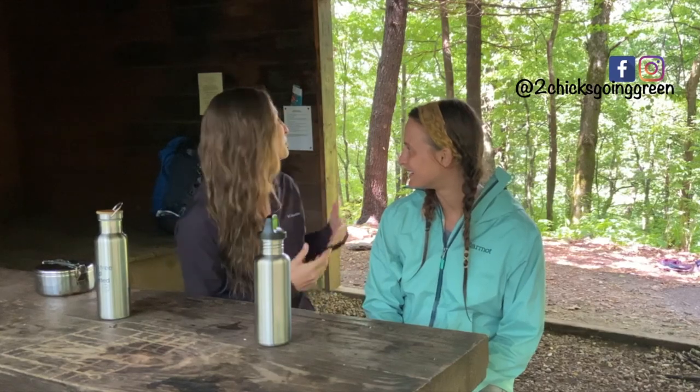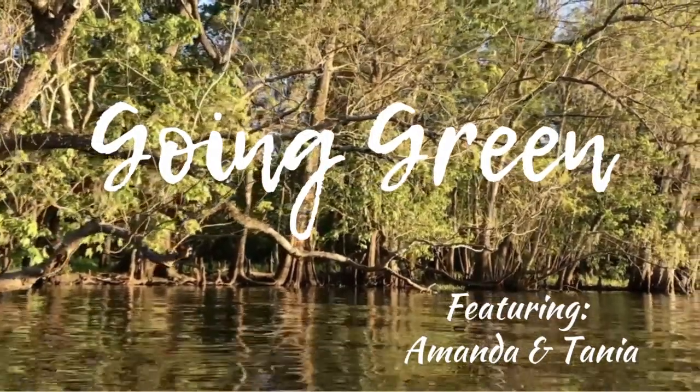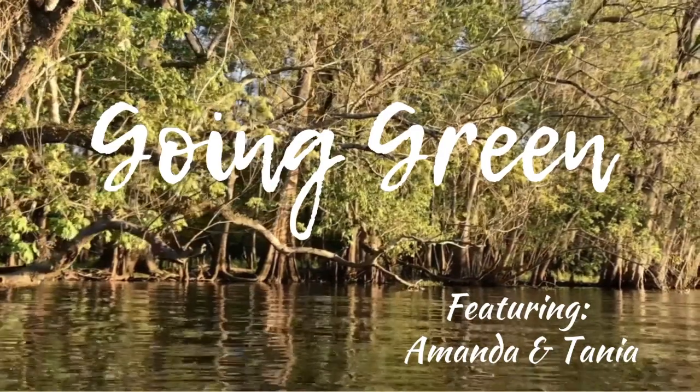Hey everyone! Right now Amanda and I are on a little backpacking trip here in the Georgia mountains on the Appalachian Trail. We just got poured on — luckily we found this cozy little shelter. It's so beautiful, as hopefully you can see in the background. We are loving it, and we thought it would be a perfect time to record a video on how we stay low waste while traveling and on trips.